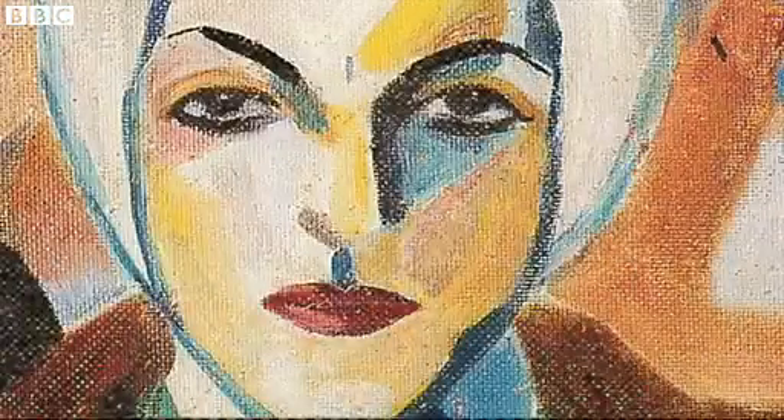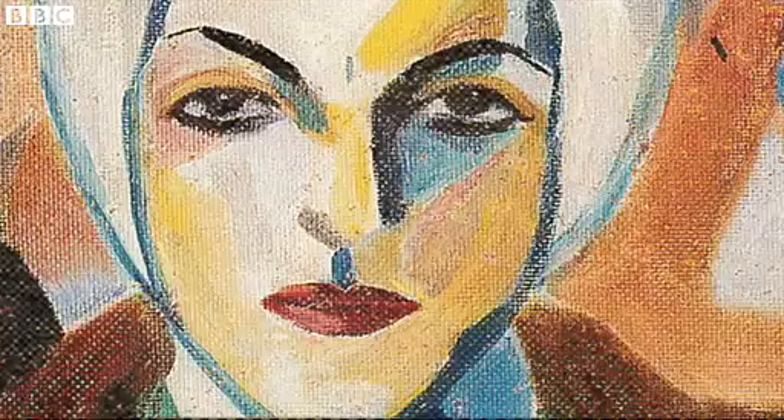The importance here at Tate is to bring her into the context of a historical moment — to say, well, we know about Leger, but here was this incredible artist from Beirut working in his studio who went on to produce an amazing body of work that we're not aware of, and we need to bring this into the history of art.